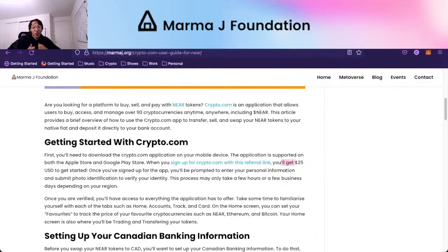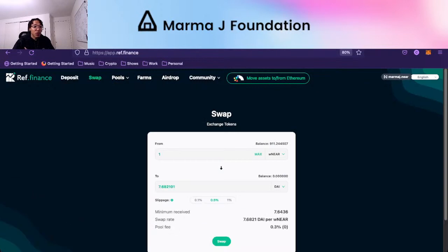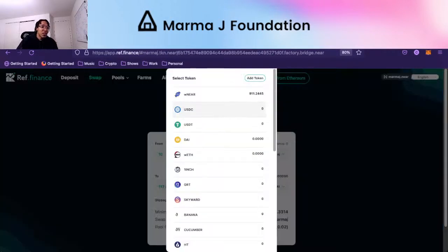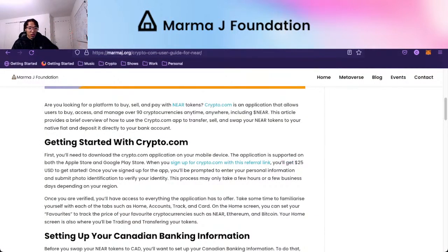Normally this guide is for when we give out MarmaJ tokens and someone wants to go, for example, on Ref Finance. Let's say you earn 10 MarmaJ for writing a blog post and you want to sell those MarmaJ tokens to WNIR and get 15 NIR tokens to withdraw. You have to have a place to withdraw these tokens. You can withdraw that 15 NIR to Crypto.com and then sell that for your native fiat — Canadian dollars, US dollars, Euro — wherever you live in the world.